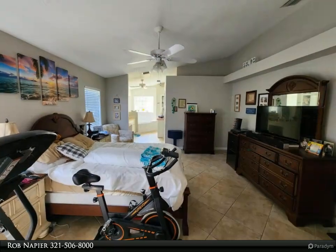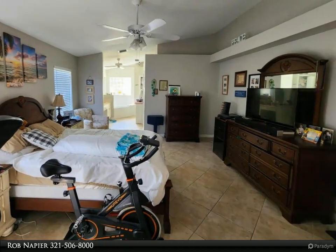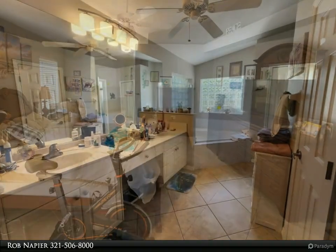4063 Estancia Way offers the ultimate in Florida living, conveniently located near shopping, dining, and top-rated schools.